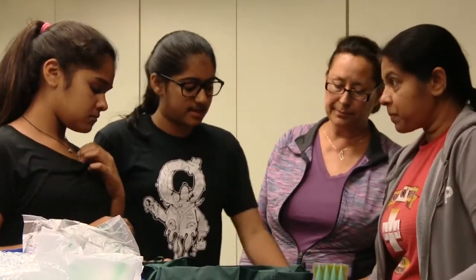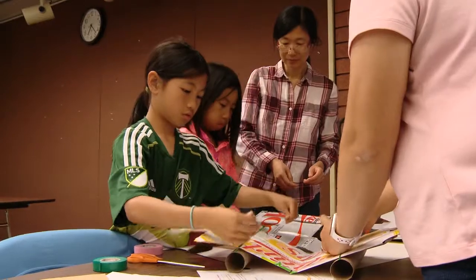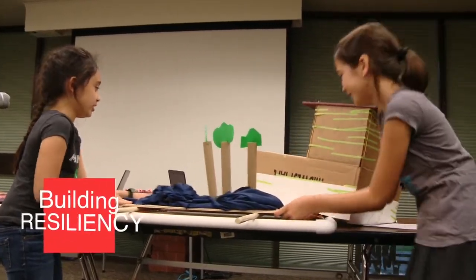They also can be excited and engaged in it. The maker approach to learning is pretty magical — an attitude that failure is okay. You're going to get in there, you're going to try, you're going to iterate, you're going to change things up, and then you're going to try again.